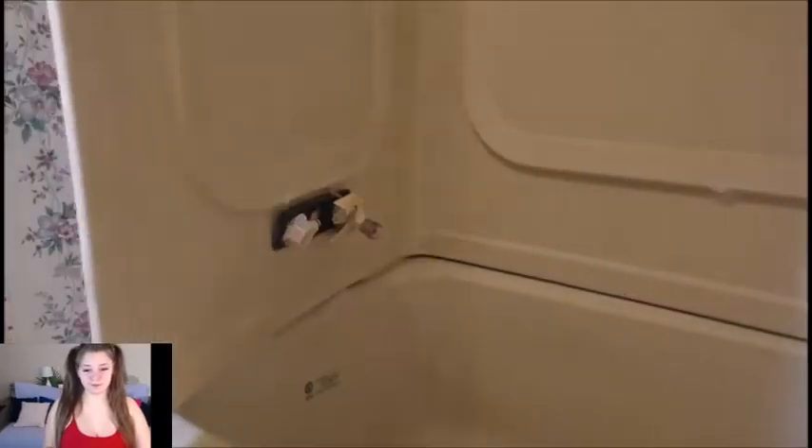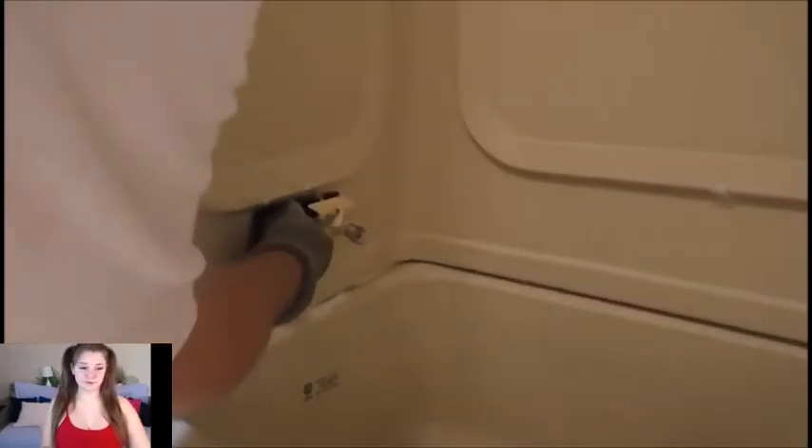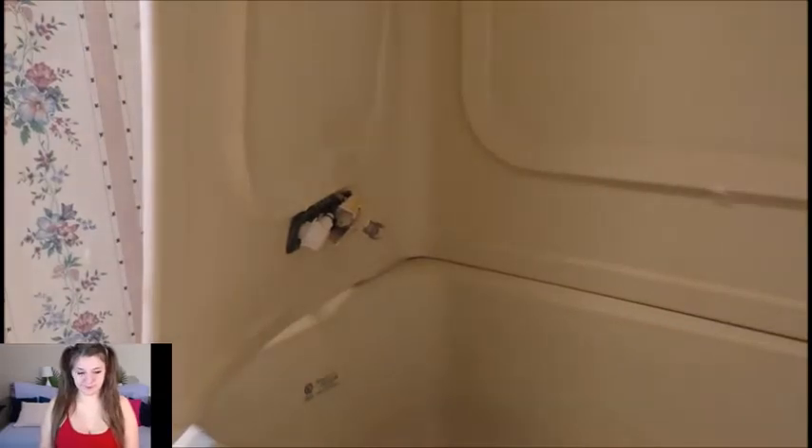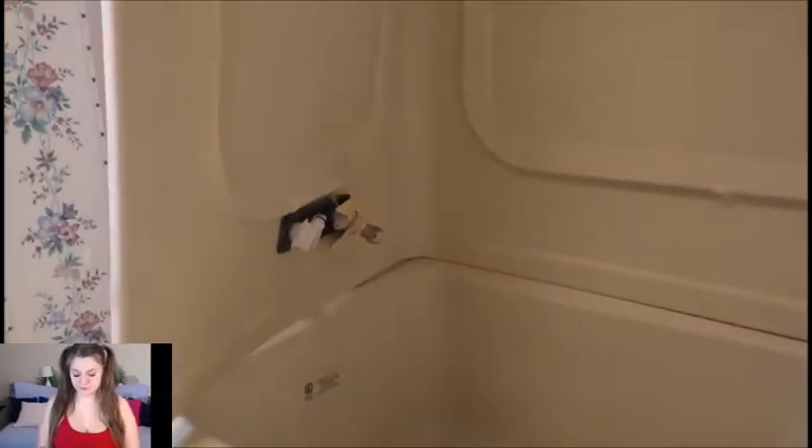That's what we like to see. Look at that sucker. Bathtub, anybody? I'm going to have to cut these tubes off.